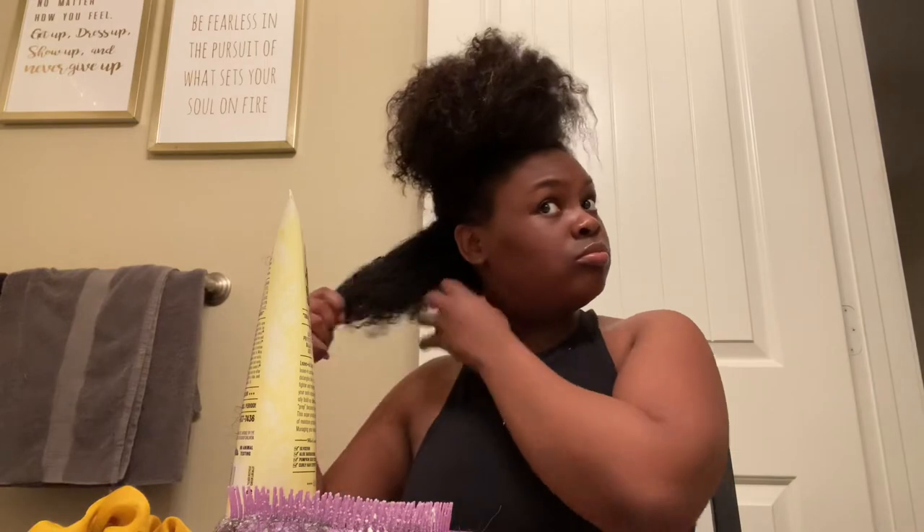Let me tell y'all something I like about real natural hair girls — I like when they put so much product in their hair, saturated so much that you can see it once they do their twists and braids and stuff. Oh, this side of my hair just defines so well, look at it.